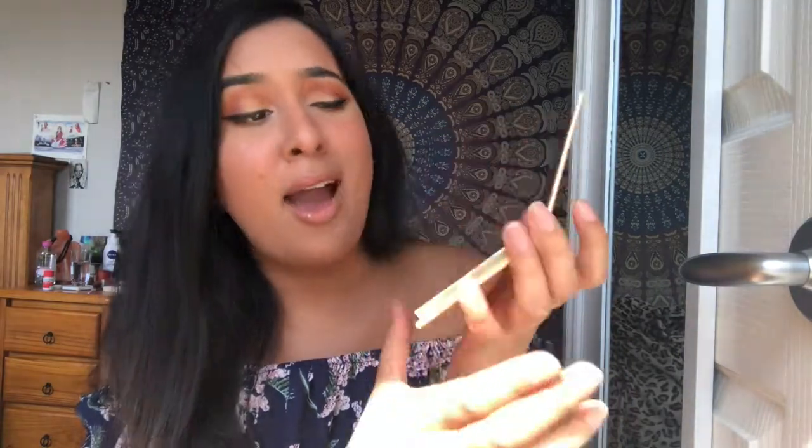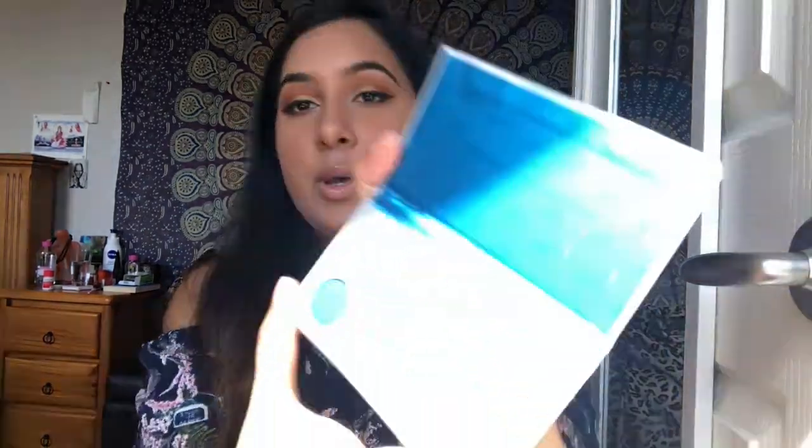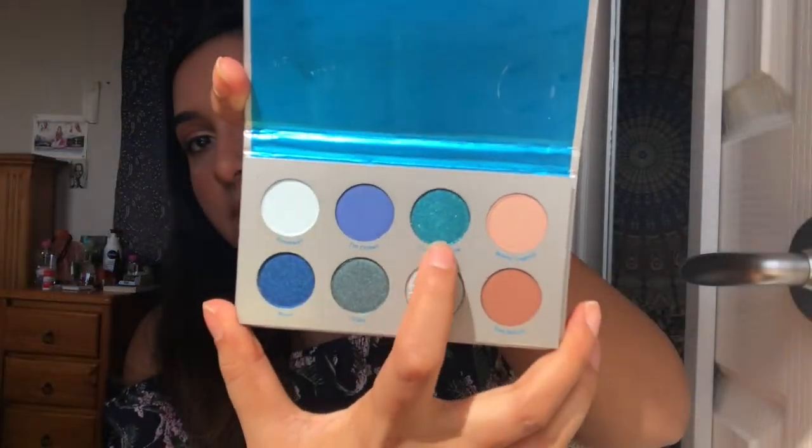It's got all the pinks and golds and then it's got like a random yellow which I love. Oh my gosh, I could just stare at these all day, they're so beautiful. I'm gonna swatch some just so you guys can see. I'm going to do the Wet palette — look at those blues. I'm gonna try 'LOL I'm Crying,' which totally reminds me of the ocean.